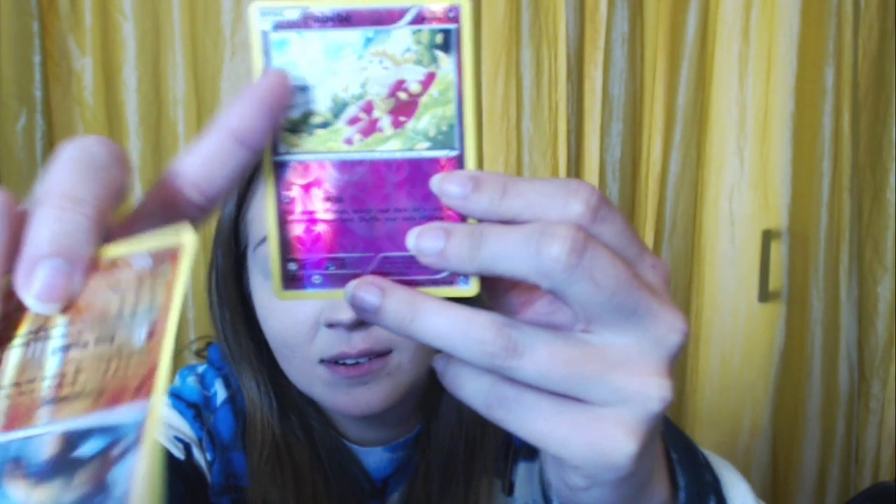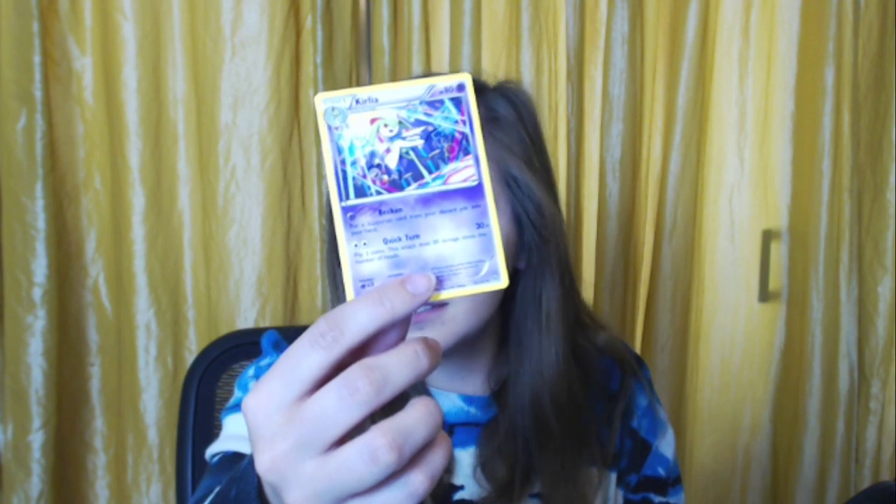They're both a Flabébé, and they're both shiny holographic. I think that's really interesting! We're gonna get through one box — I had high hopes, it's been 40 minutes and I'm only halfway through. This is going to be a series. Welcome to card opening the series! A Swirlix just regular. A Kirlia — what the heck is this? A trainer called Parallel City.